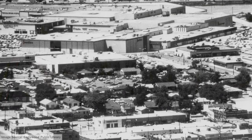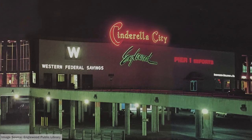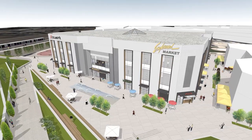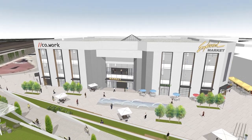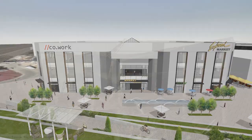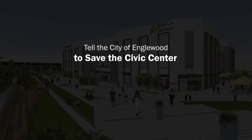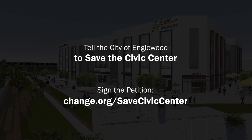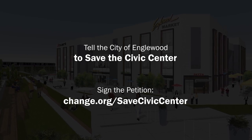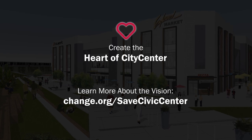Englewood's history is rich, and the city's redevelopment project is an opportunity to celebrate the past while creating a beautiful future — a uniquely Englewood destination crafted from a uniquely Englewood building. If you agree this vision is better than demolishing the building entirely, help me convince the city of Englewood by signing the petition at change.org/save-civic-center. Let's preserve our history and create the heart of City Center together.